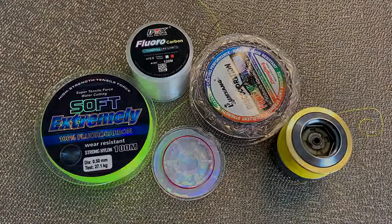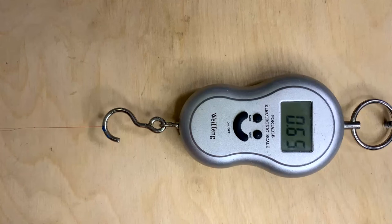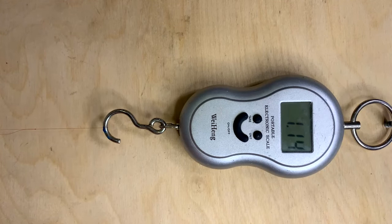Today we'll talk about fishing line. We'll conduct an experiment to check whether the strength of the line is specified by the manufacturer and the degree of loss of strength of the line at the knot.